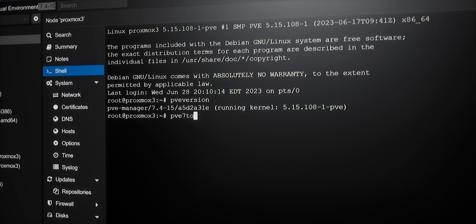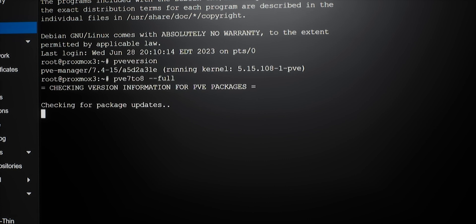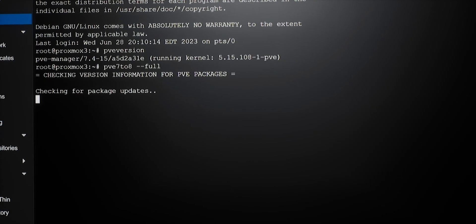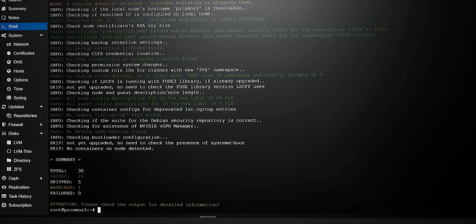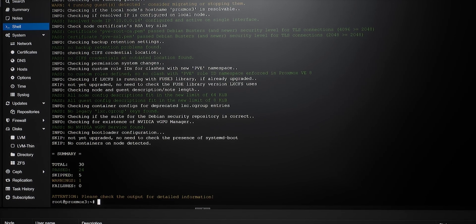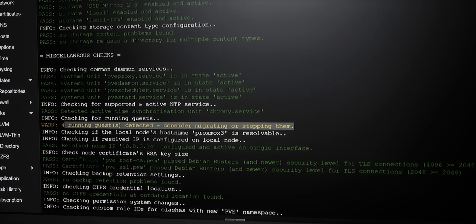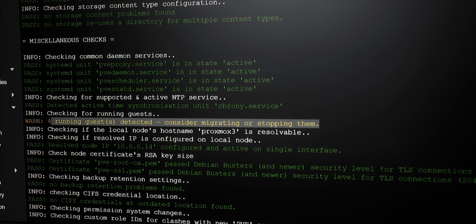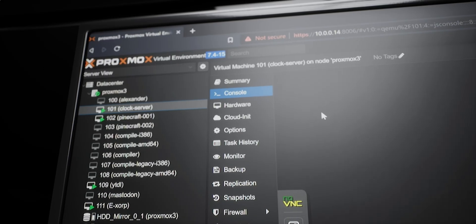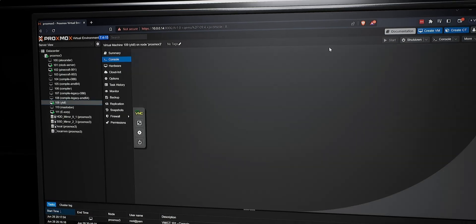So we'll run pve7to8 --full. When you run this command, it's going to generate a report. All I want to do is observe what kinds of warnings are output to my screen. I can see that I do have one warning, so let's scroll up and see what that warning is. And there it is — it simply lets me know that I need to consider stopping my virtual machines before proceeding.